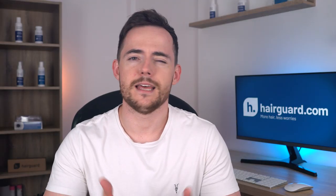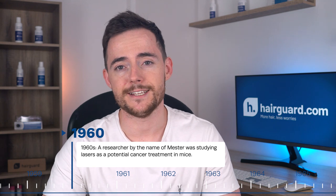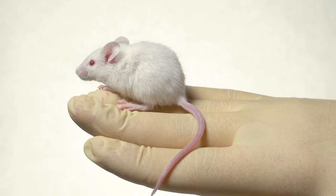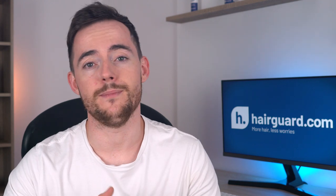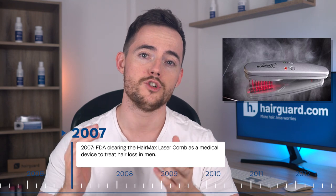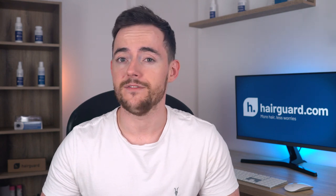The first time we realized there might be a link between lasers and hair growth was in the 1960s. A researcher named Mester was studying lasers as a potential cancer treatment in mice. As part of his experiments, Mester shaved the backs of his mice, and he noticed that the lasers seemed to promote hair growth. Over the next few decades, more anecdotal observations led companies to develop laser devices to stimulate hair growth, eventually resulting in the FDA clearing the HairMax Laser Comb in 2007 — the first LLLT device and the first medical device ever cleared for hair loss.